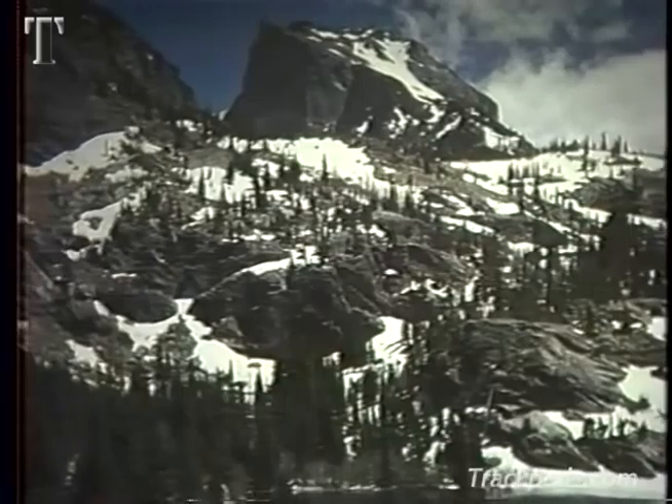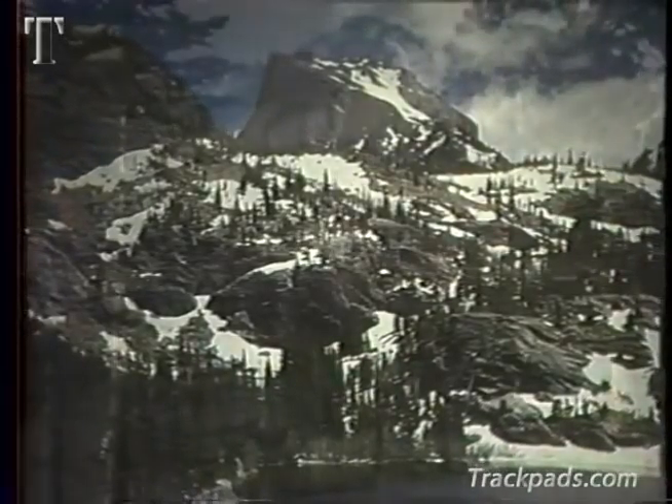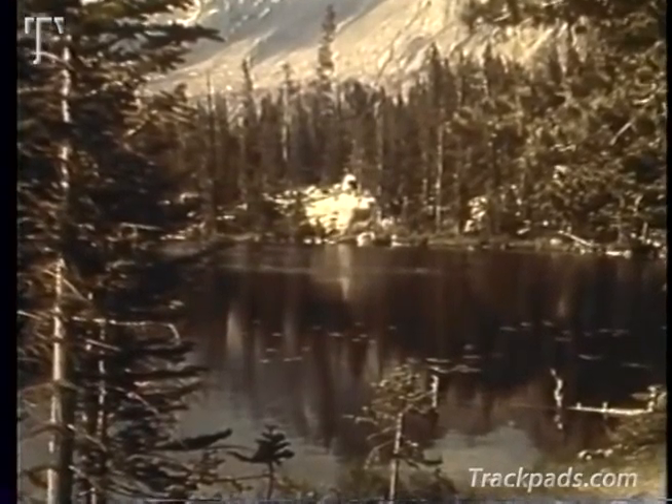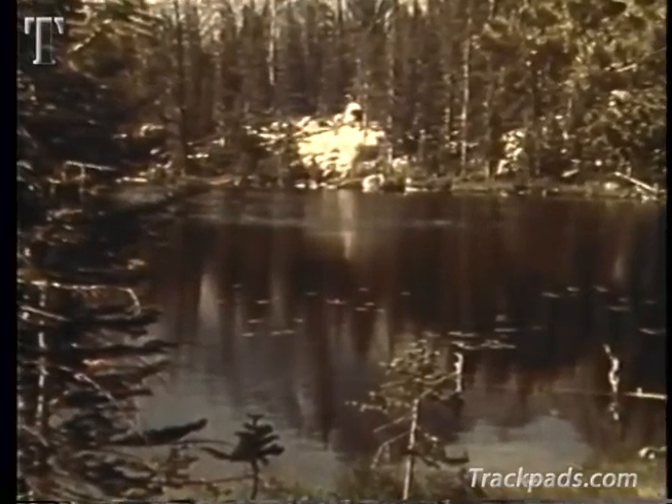It's a beautiful sight, isn't it? Looking at all this reminds you of just how good it is to see. Yes, these eyes of ours are marvelous instruments. They let us enjoy our world and help us to live in it successfully.